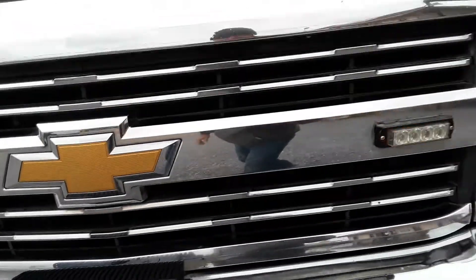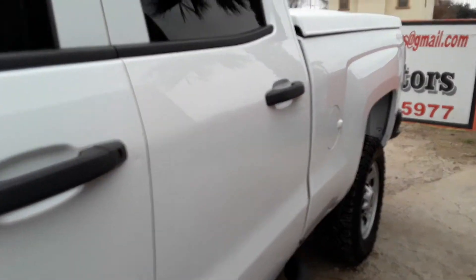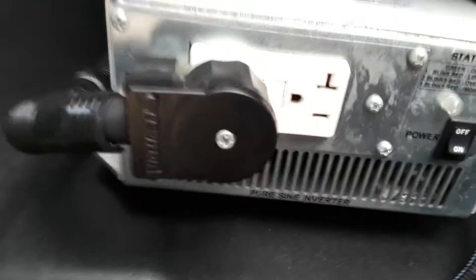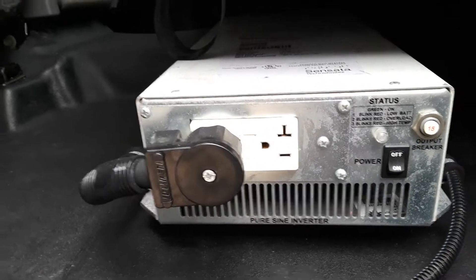Got the light, strobe. This is your inverter so you can get electricity and connect your equipment. Here you got one outlet and one in the bed, inside the bed.